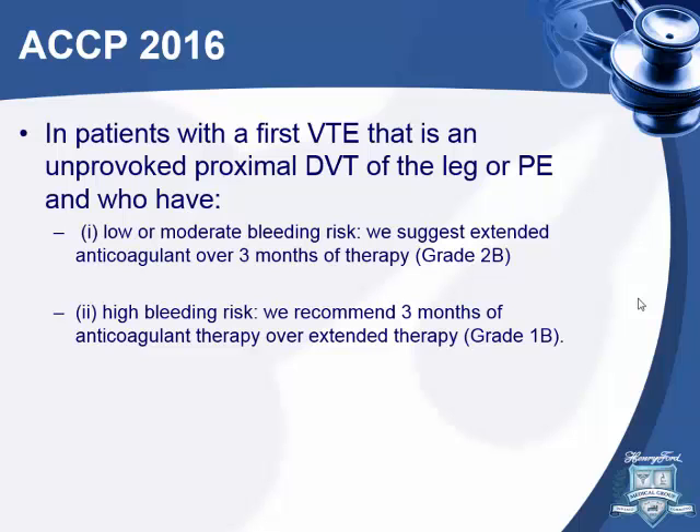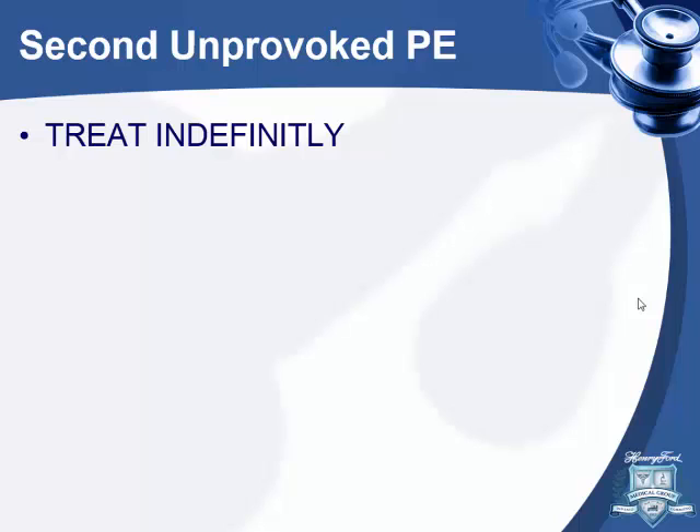A first unprovoked PE should be treated indefinitely. For a second unprovoked PE, the recurrence risk is 50% in five years — if bleeding risk is low, treat indefinitely. That's what most guidelines recommend.